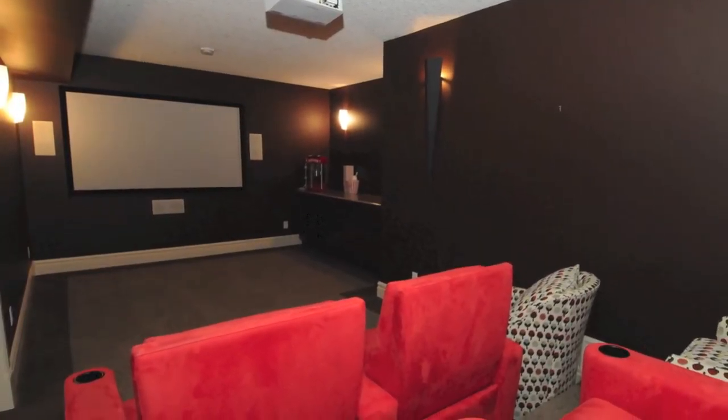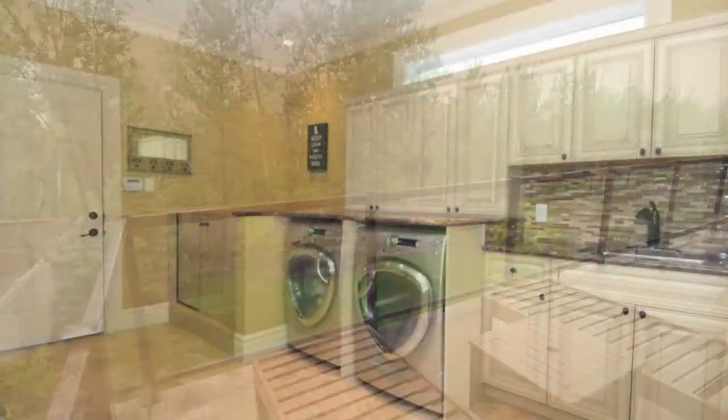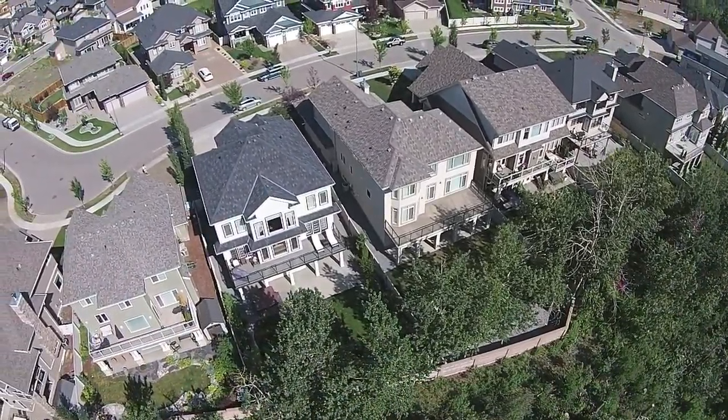There's also a theatre room with a 90 inch screen. From the maintenance free deck to the in-floor heating in the garage and a dog wash for any four-legged family members, the exquisite attention to detail and quality finishing has to be seen to be appreciated.